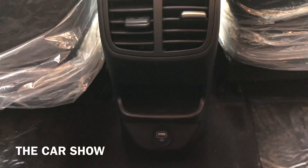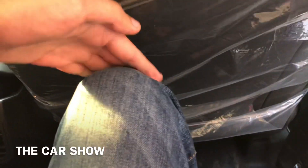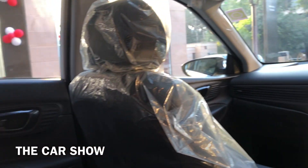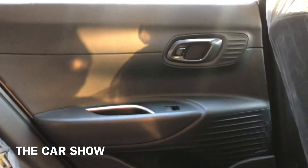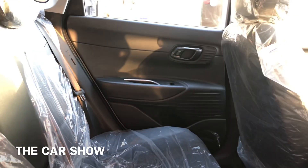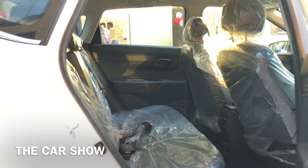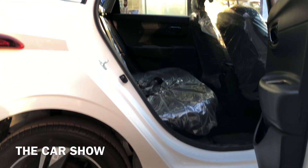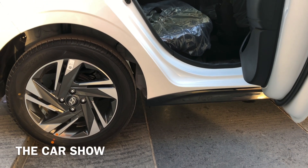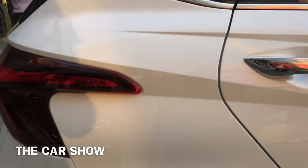Rear AC vent के नीचे कुछ storage space और एक USB charging port मिलता है। 6 feet की height पर driver seat set होने के बाद भी back seat में अच्छा knee room, leg room और head room मिलता है। i20 की overall length 3995 mm, width 1775 mm, ground clearance 170 mm और wheelbase 2580 mm है।